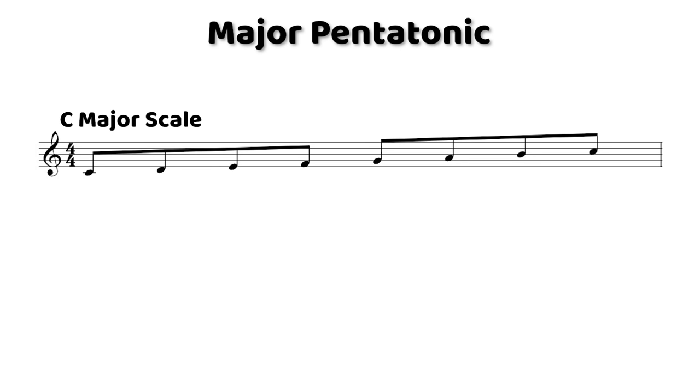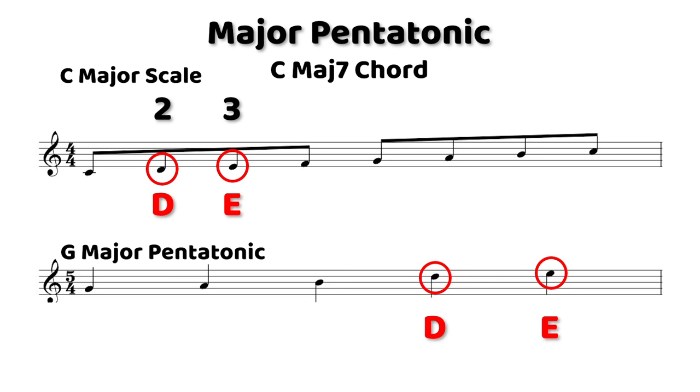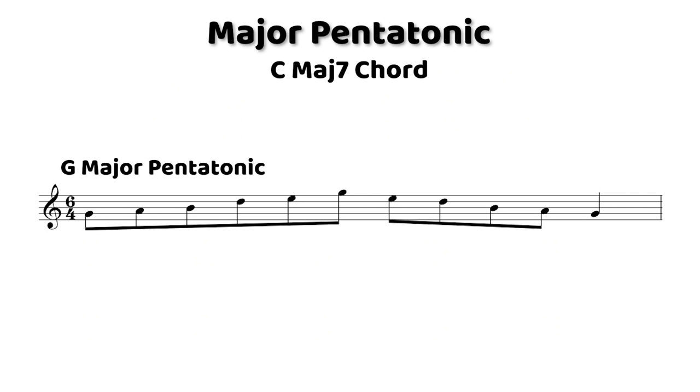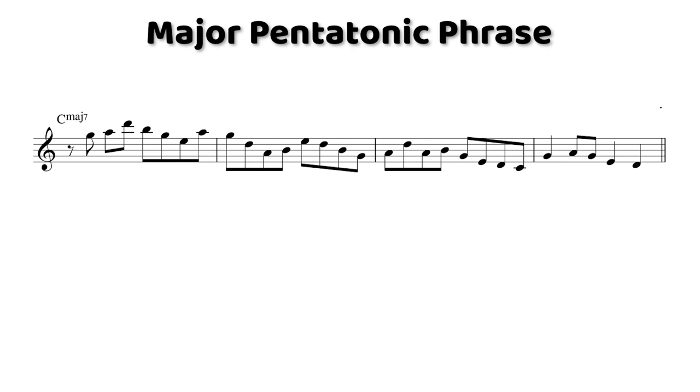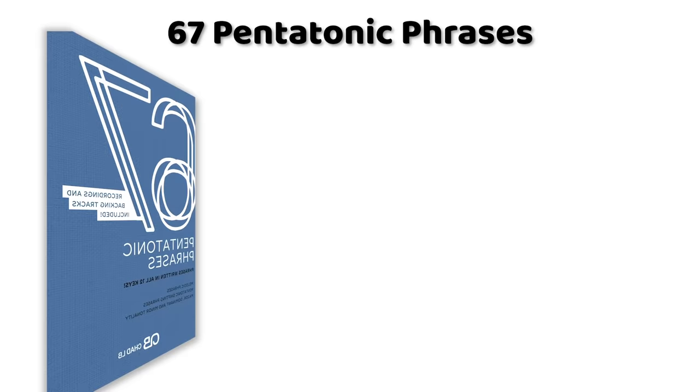Now, if you want to use an alternative option, you can get a much more colorful sound by using the G major pentatonic scale on a C major 7 chord. So then you'll end up outlining the second, third, fifth, sixth, and seventh degrees of the chord. That will sound like this. So the first phrase we're going to check out uses that technique, where you're playing a major pentatonic scale from the fifth degree of that major chord.